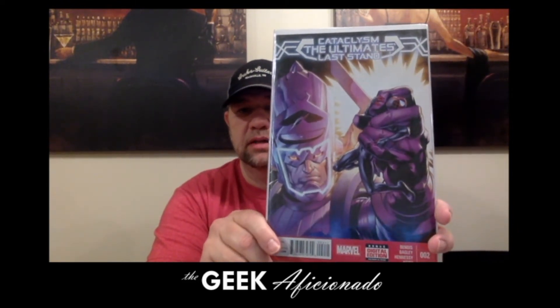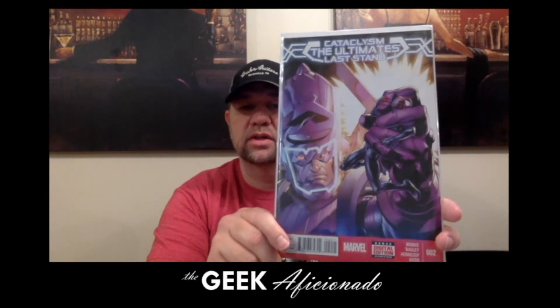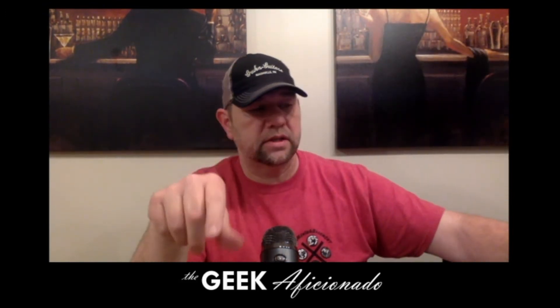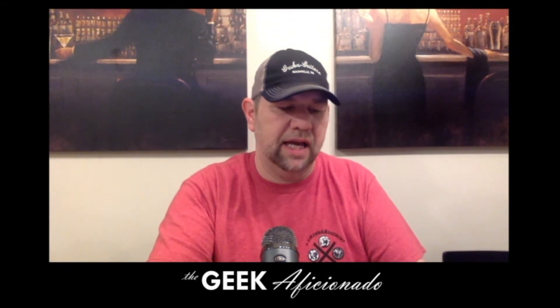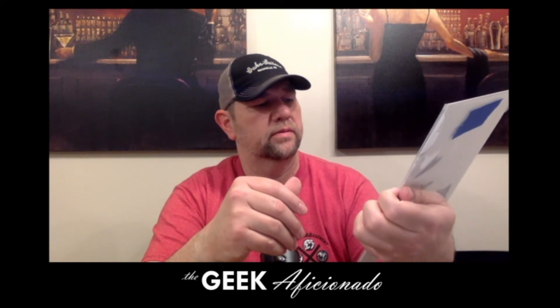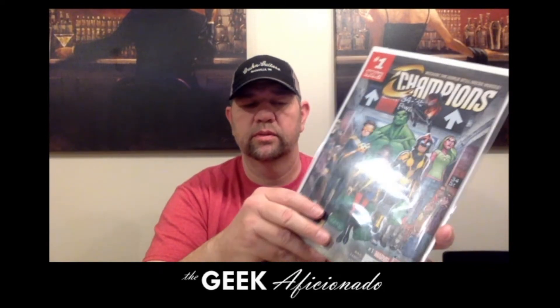This throw-in is Cataclysm: The Ultimates' Last Stand, where Galactus goes and moves into the Ultimate Universe and starts devouring planets there — apparently starting with Earth, which I just thought was a bad idea. You'd think he would have learned. This is issue number two — he's crushing Miles Morales up in the corner there. This cool one got added in and I'll be putting it up for sale. This is Champions number one, with Sam Alexander Nova, Kamala Khan, Totally Awesome Hulk, Vision's daughter, Miles Morales up on top, and young Scott Summers from a parallel universe. Champions number one — that's a cool key.